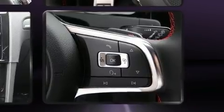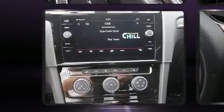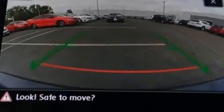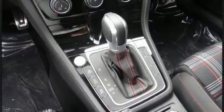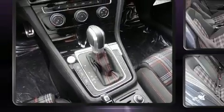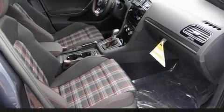Volkswagen prioritized comfort and style by including an automatic dimming rearview mirror, turn signal indicator mirrors, rain sensing wipers, blind spot sensor, remote keyless entry, and power front seats for drivers who enjoy the natural environment.